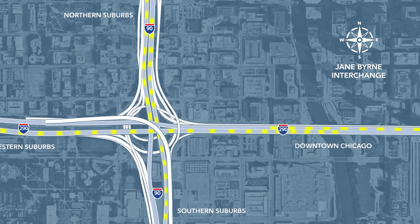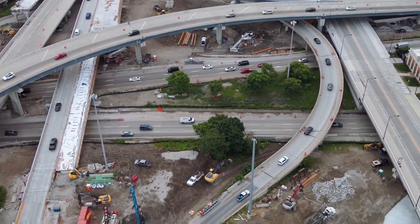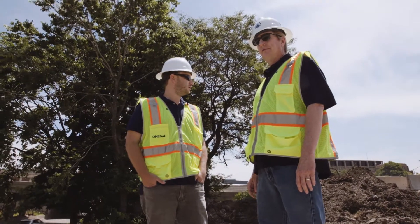The Illinois Department of Transportation probably couldn't put a price on the cost of a project this size being delayed. It's extremely vital that Omega is here every step of the way and keeps the project moving. Economic impacts are huge on the delays to the community and the region.